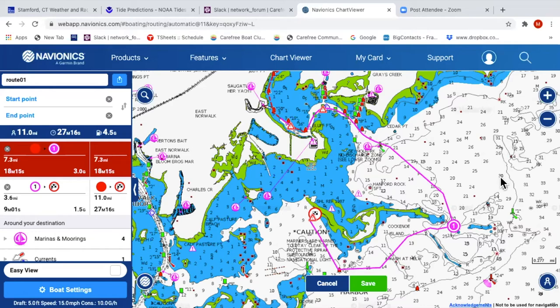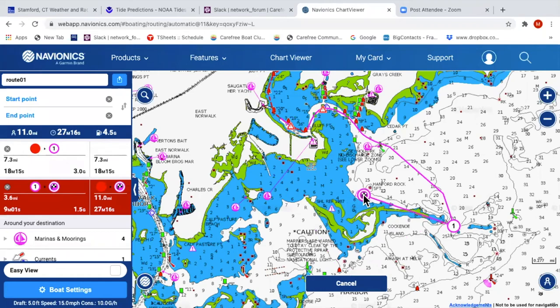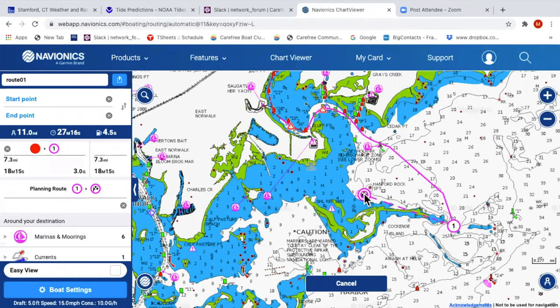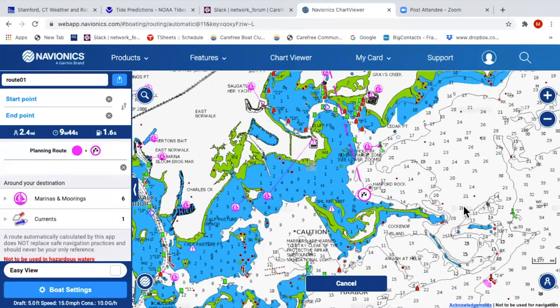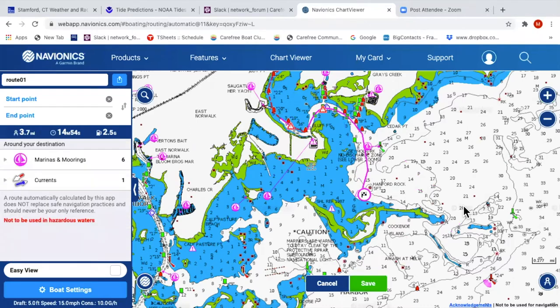One other thing for chart navigation: if you realize the winds coming out of the south and it's going to be blowing into Kikini and the windward side will get too rough, you can easily change your route by clicking and dragging the destination to a new spot. The route will recalculate, so you drop anchor on the other side and the island is now protecting you from the wind.